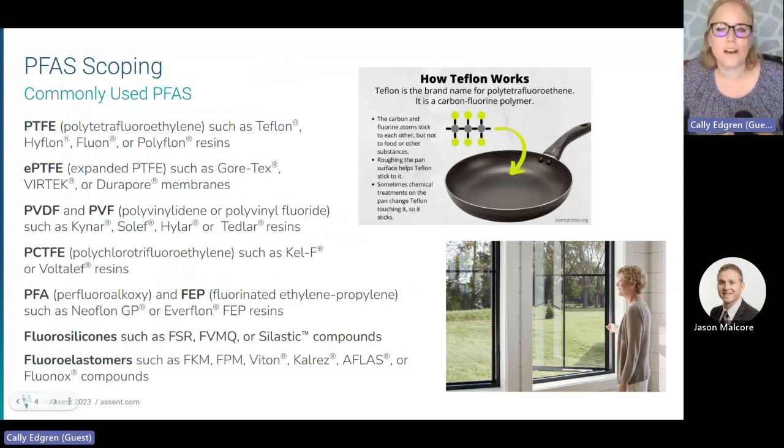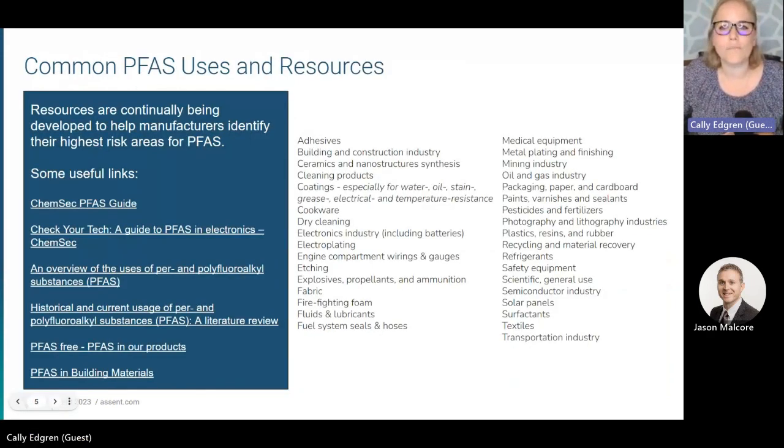Oftentimes, product designers are familiar with common brand names of PFAS chemicals such as Teflon, Gore-Tex, or Viton. When trying to find PFAS in your products or processes, it may be helpful to share these common brands with your product engineers to identify where these substances may exist. There are also a number of free resources available to companies to help identify where PFAS may be present in their materials.